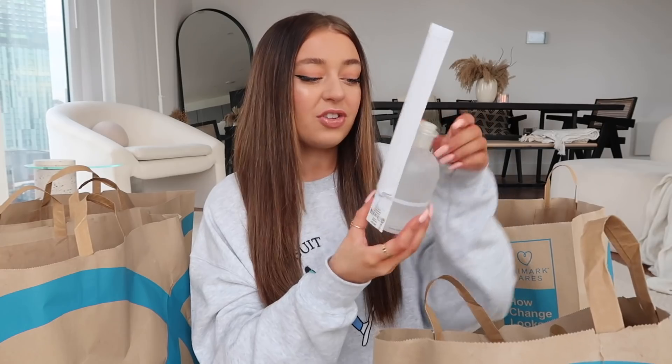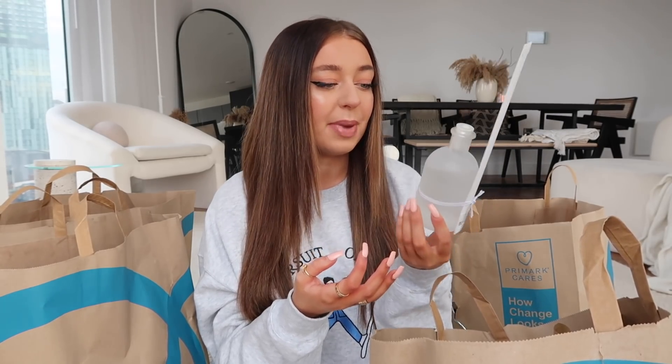I'm just going to grab a bag at a time and go through it, so there aren't going to be any outfit try-ons. It does look like I've pulled out the homeware bag first. Like I said, the home section was amazing. I didn't go overboard because I just don't really need any home stuff, but there were some bits I could not leave. First of all I got this mini reed diffuser — I bought the big one previously and it smells incredible, so I got the little one for my coffee table. It's cotton and it was £9.